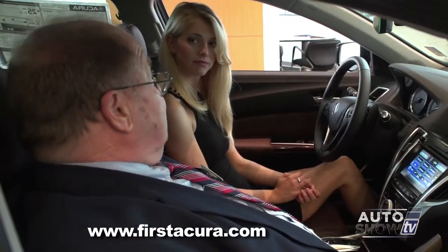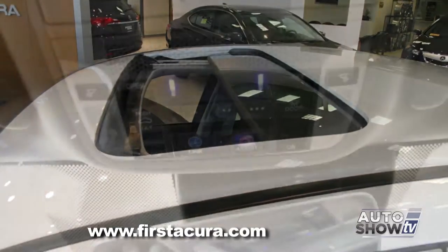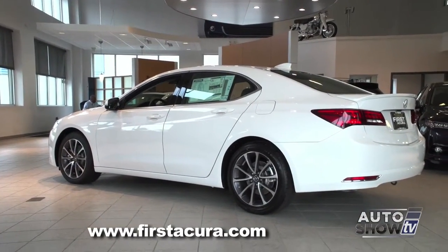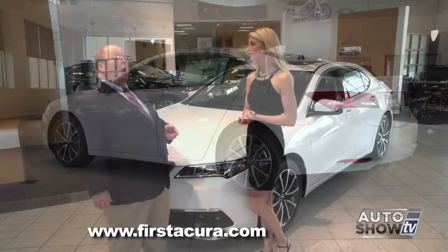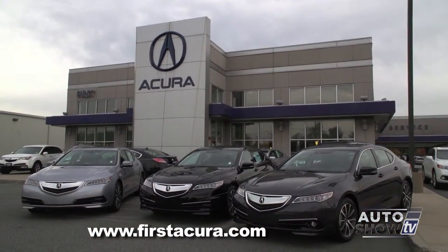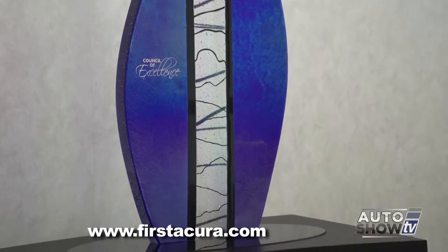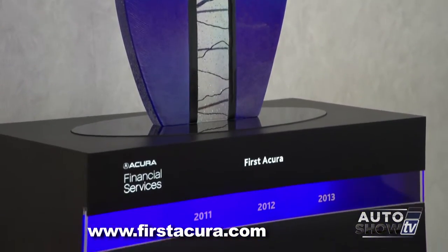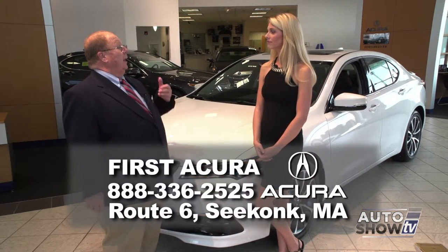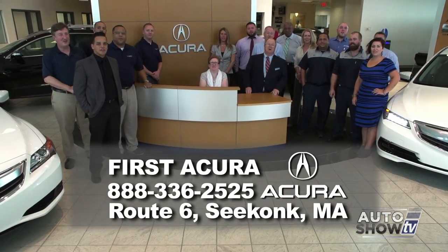Very versatile — they've thought of a lot of stuff. Of course, power moonroof is standard in this vehicle, along with auto dimming rearview mirror and the HomeLink system for garage door openers. The car is pretty much everything you could want. We have cars in stock and more coming every day. First Acura is a family-owned business and a three-time Dealership of Distinction award winner, given to only the top 40 Acura dealers nationally — a measure of our performance, customer satisfaction, and commitment to the Acura brand. Come see us at First Acura.